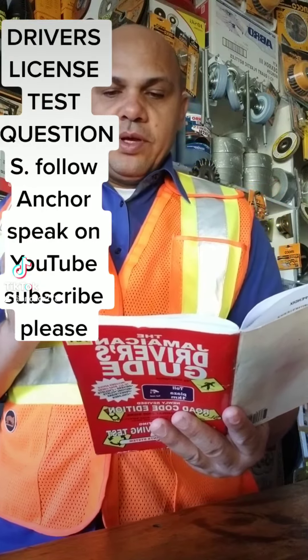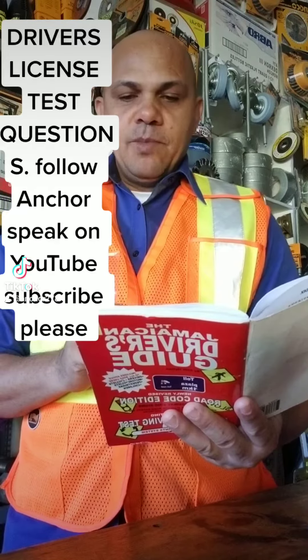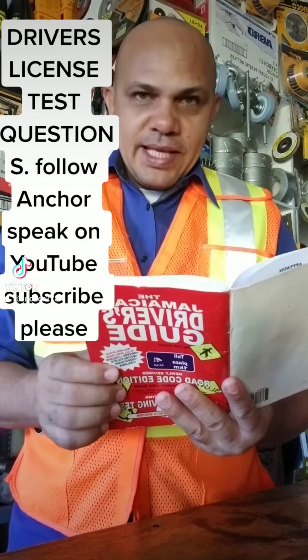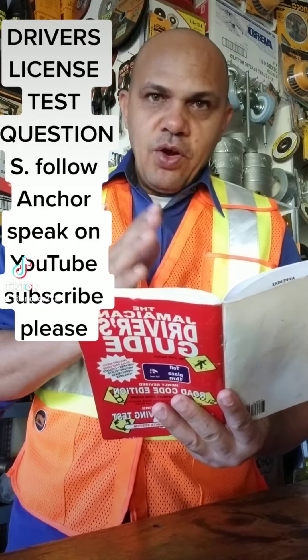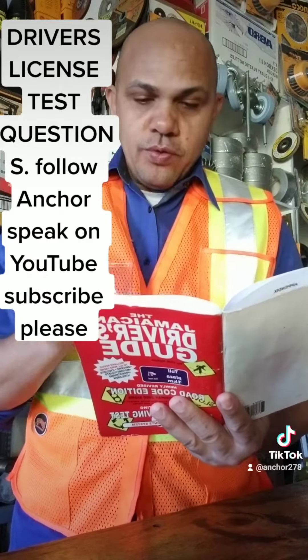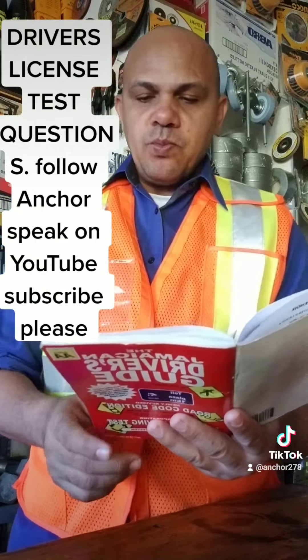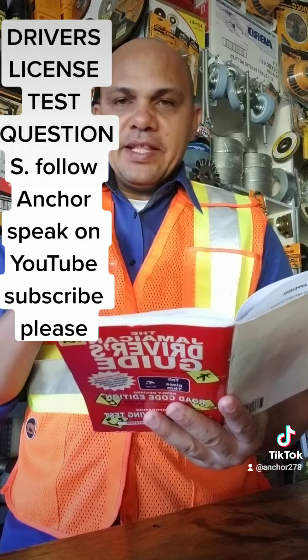Question number 93: What should you do when you are being overtaken? You are driving and you are being overtaken — what should you do? Answer: maintain your speed.